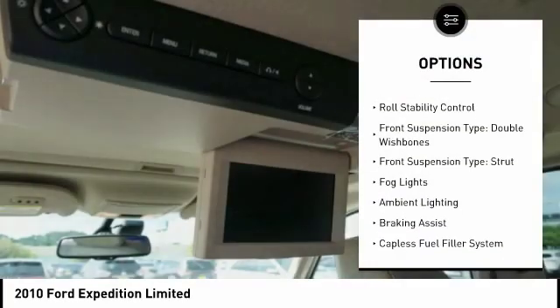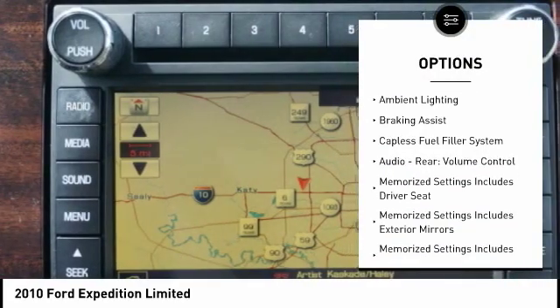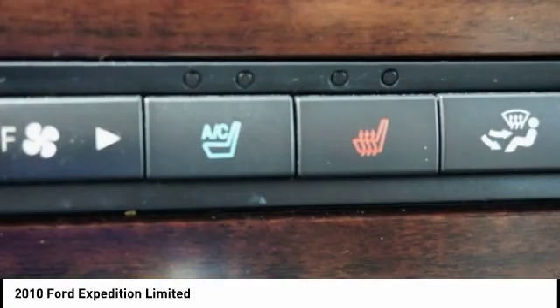Traction control, stability control, roll stability control, front suspension type: double wishbones, front suspension type: strut, fog lights, ambient lighting, braking assist.